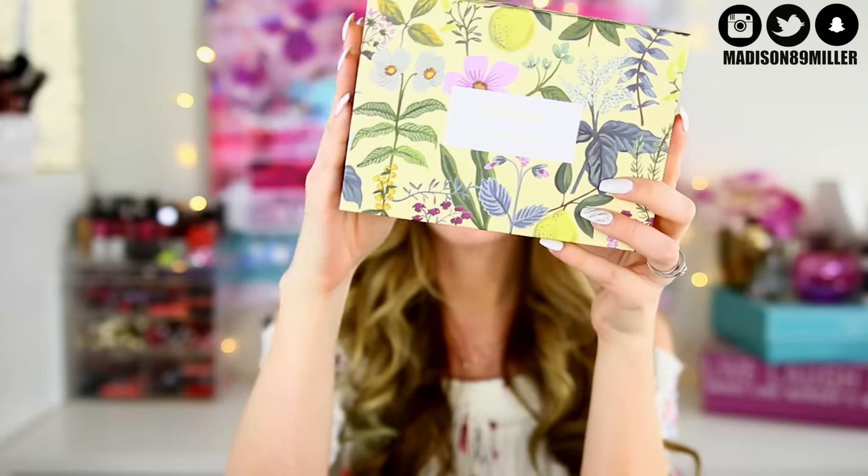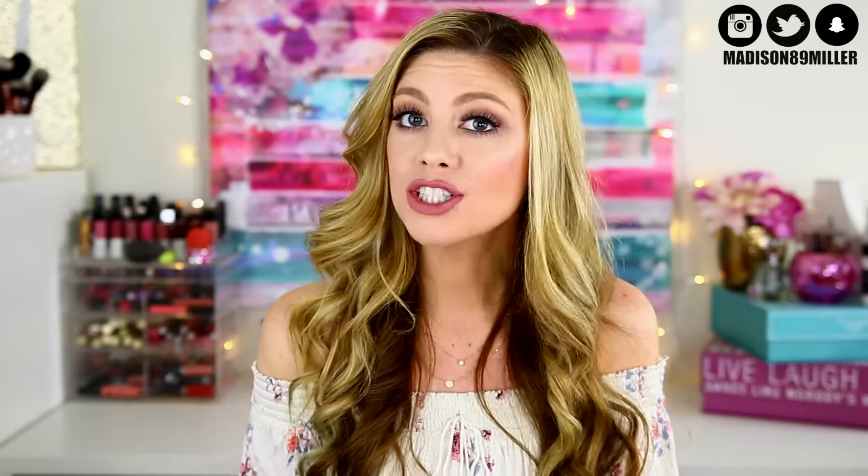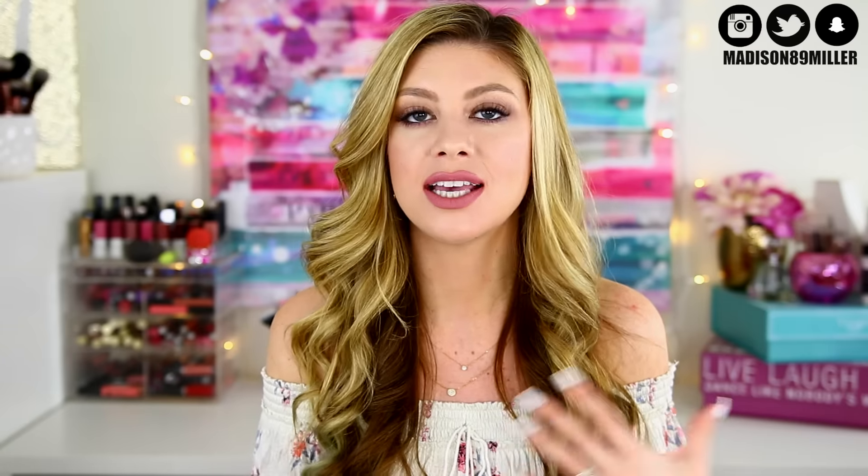Here's my Birchbox this month — it is super cute. I love all the floral print and it's got a little tissue sticking out. Their boxes are always so cute and I like to keep them. Let's see what I got. First off, I got a 20% off coupon code for riflepaperco.com. You also get a little card in every Birchbox that tells you what products are in there, a description of them, and how much they are full size. That's already a win over Ipsy — I wish Ipsy did the same thing.